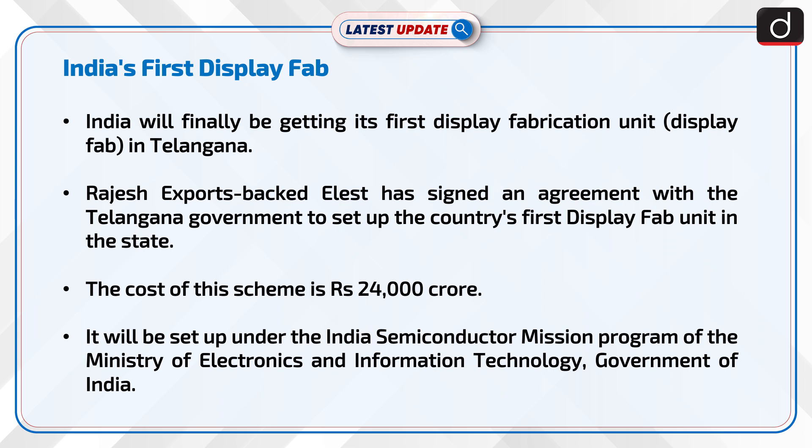Rajesh Exports-backed Alist has signed an agreement with the Telangana government to set up the country's first display fab unit in the state. The cost of this scheme is Rs 24,000 crore. It will be set up under the India Semiconductor Mission Program of the Ministry of Electronics and Information Technology, Government of India.